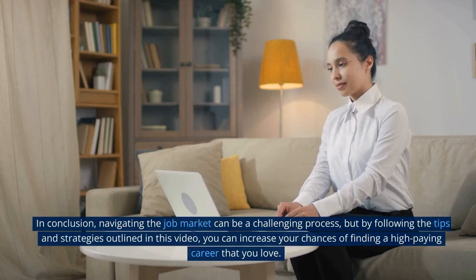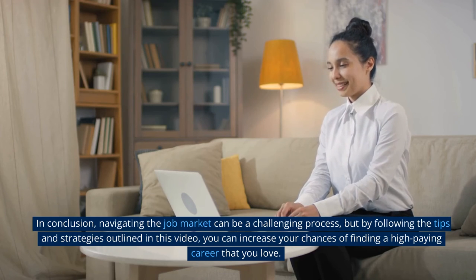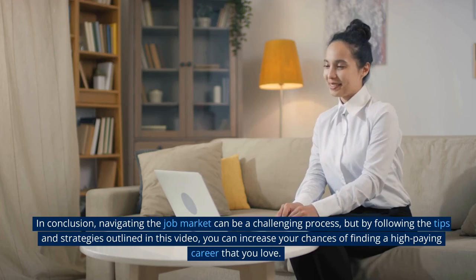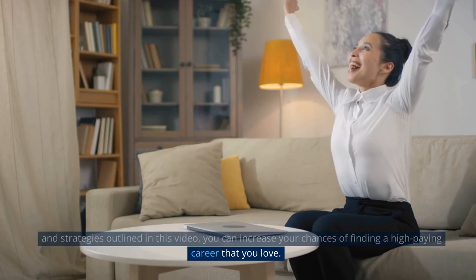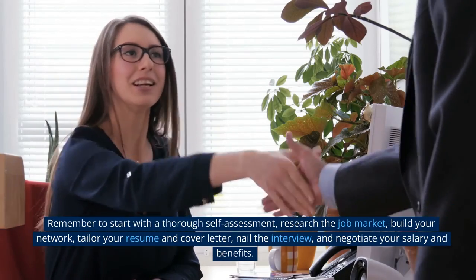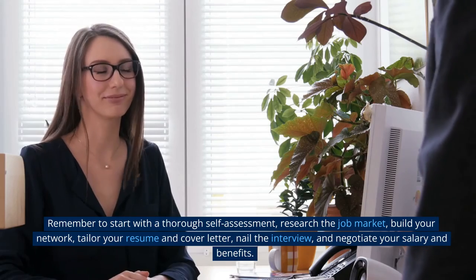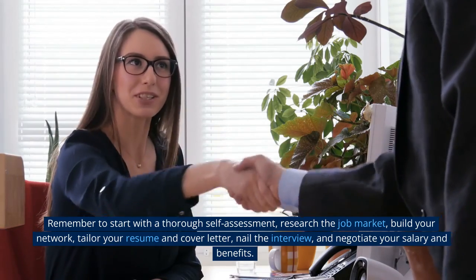In conclusion, navigating the job market can be a challenging process, but by following the tips and strategies outlined in this video, you can increase your chances of finding a high-paying career that you love. Remember to start with a thorough self-assessment, research the job market, build your network, tailor your resume and cover letter, nail the interview, and negotiate your salary and benefits.